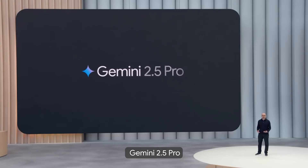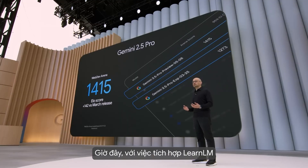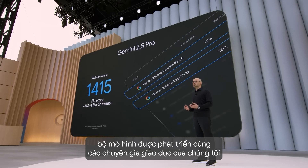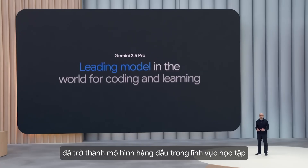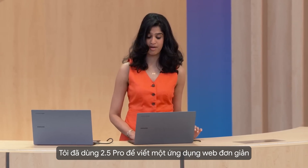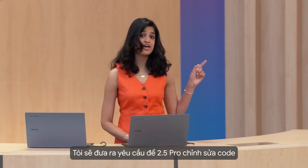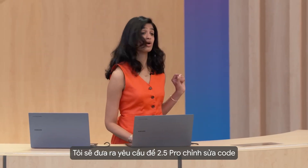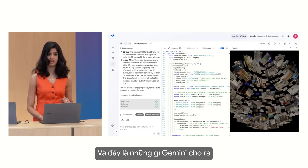Gemini 2.5 Pro is our most intelligent model ever, and now that it incorporates LearnLM — our family of models built with educational experts — 2.5 Pro is also the leading model for learning. I got 2.5 Pro to code me a simple web app. I'm going to add in a prompt that asks 2.5 Pro to update my code based on the image, and here's what Gemini generates.